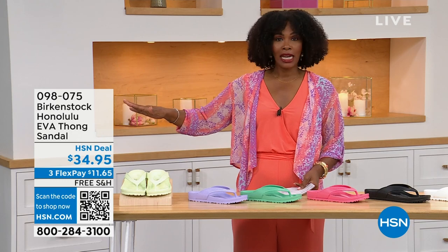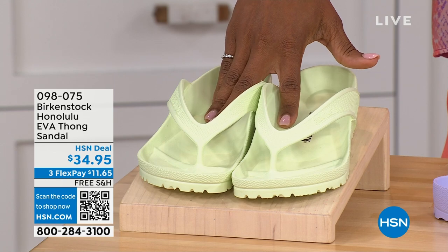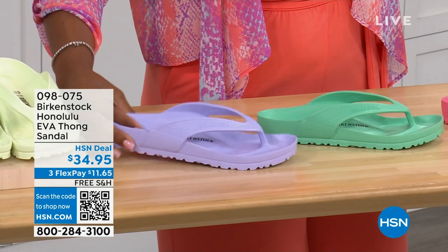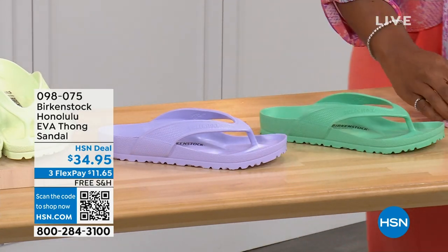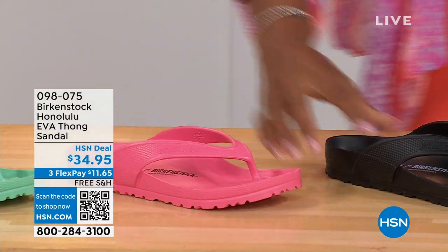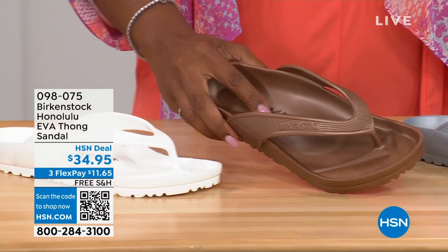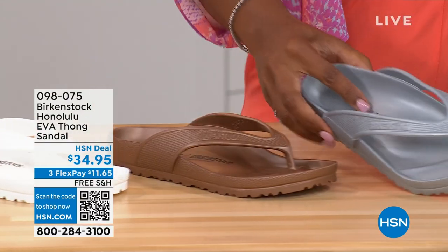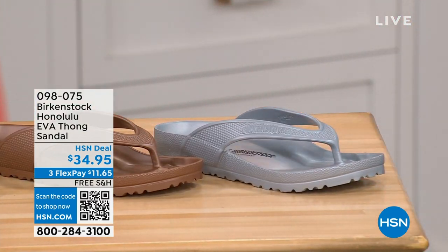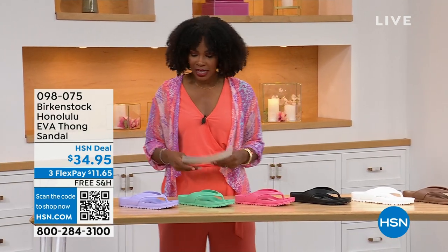Please get the Birkenstock option. Here's lime green, purple fog, jade, watermelon, black, white, metallic copper, and metallic silver. Same sizes — five and a half to ten and a half on these.